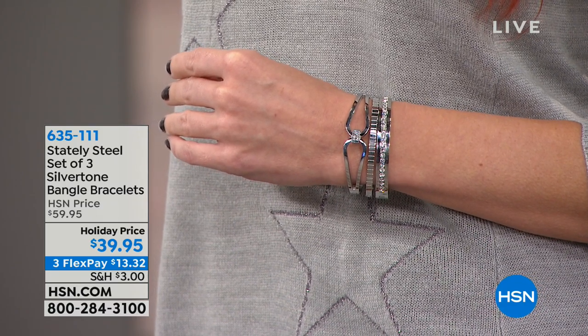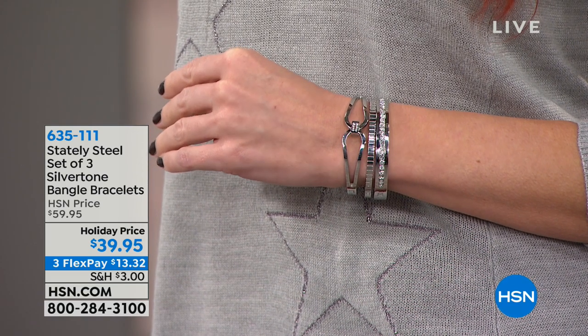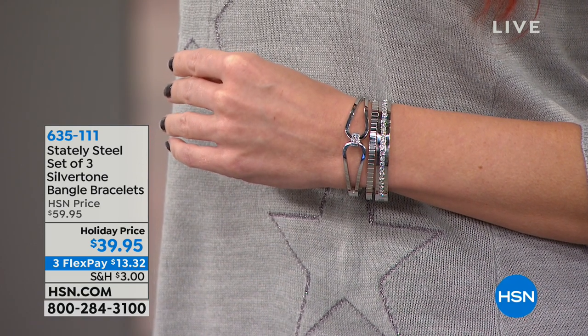We have two sizes available: small/medium or medium/large. We took $20 off — it is brand new today and they are gorgeous. You would never believe that wasn't either platinum or sterling silver.